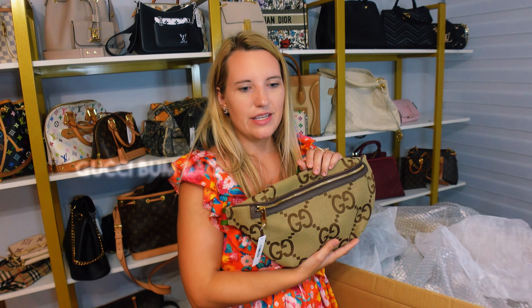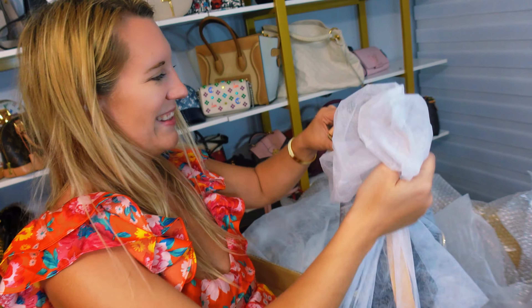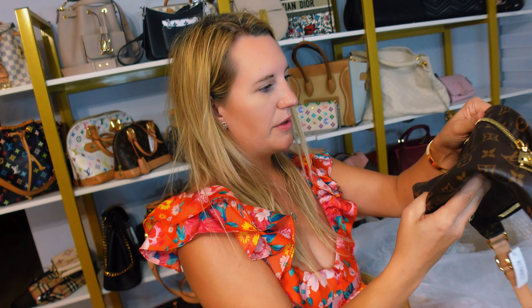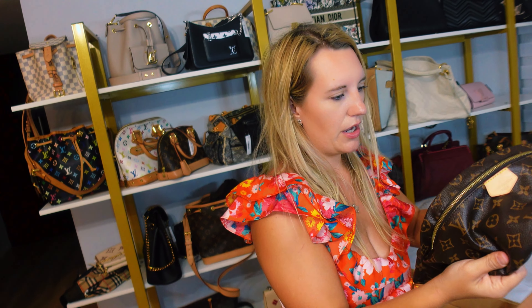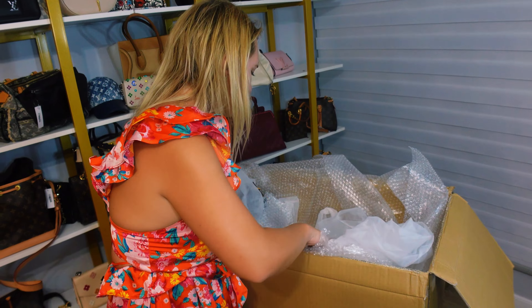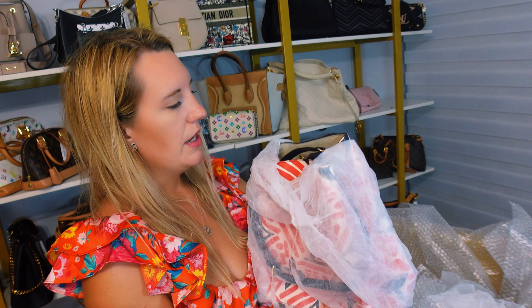This is the giant Gucci bum bag. How cute is this? You can wear it across your waist as well, but that's just how people are wearing it these days. I feel like I have a billion bum bags in this order. That one already sold, and this one is sold too — it's actually heading out to one of my VIP customers, Erica. Congratulations to Erica!